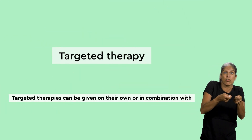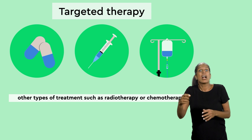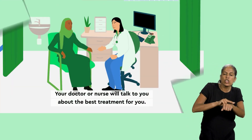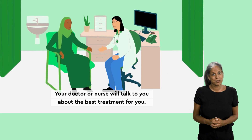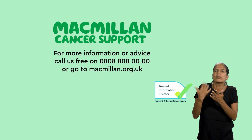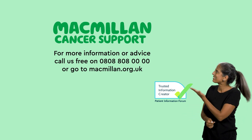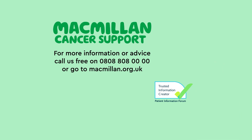Targeted therapies can be given on their own or in combination with other types of treatment, such as radiotherapy or chemotherapy. Your doctor or nurse will talk to you about the best treatment for you. For more information or advice, call us free on 0808 808 0000 or go to macmillan.org.uk.